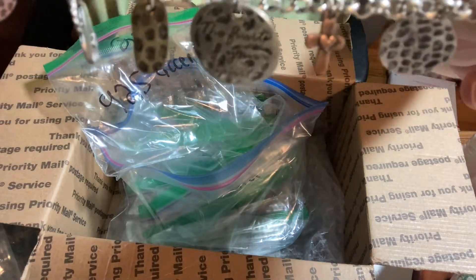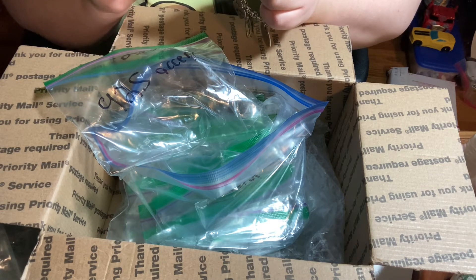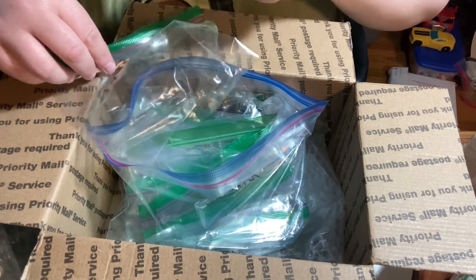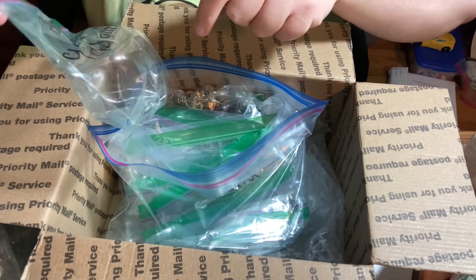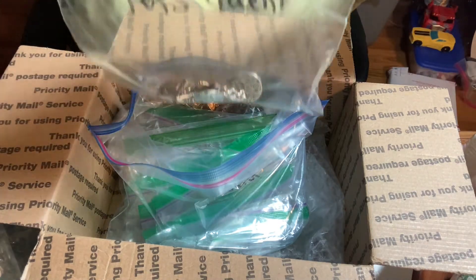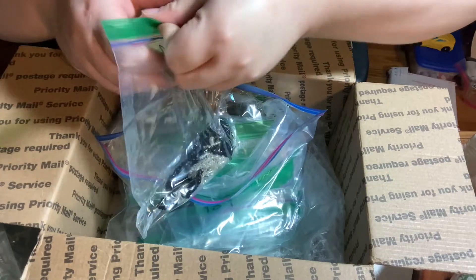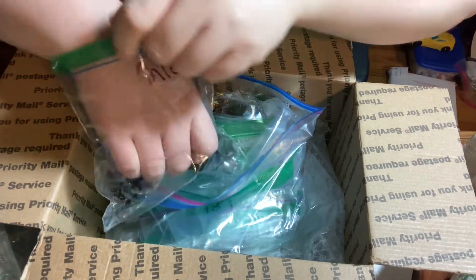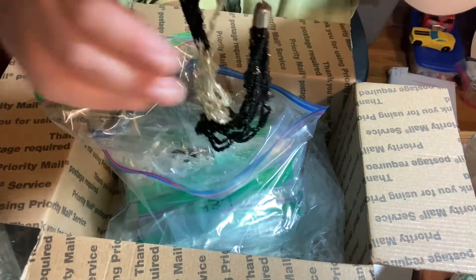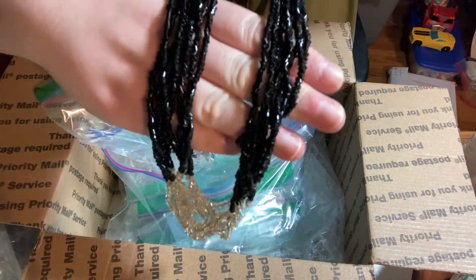Charm bracelet! This one is unmarked. There's a bag that says '925 accent' but I don't know if that's specifically for this piece or if they just reuse the bag. This one comes with earrings — as always with these, they need to be retwisted.